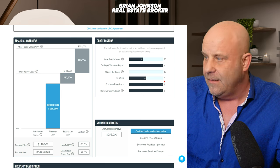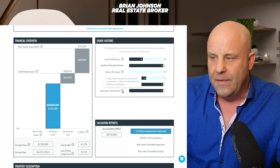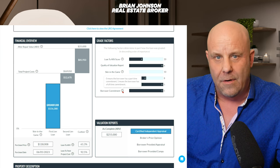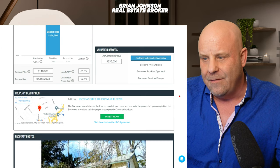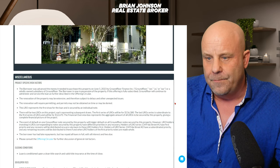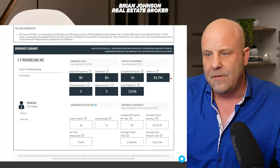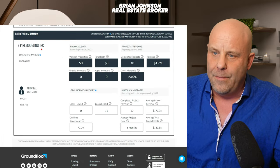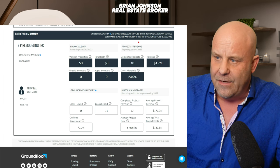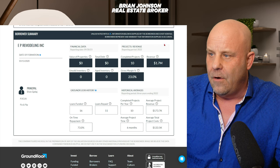Location is 4 out of 8 and borrower experience is 5 out of 5 — that's good. Borrower commitment is 1 out of 1, meaning the borrower has a full-time commitment. Going down to the borrower summary, EP Remodeling — at the top this information is not verified because it doesn't have a blue star, meaning it's verified. The information below is just what the borrower supplied, stating they have 10 completed projects, which doesn't have to be through Ground Floor.